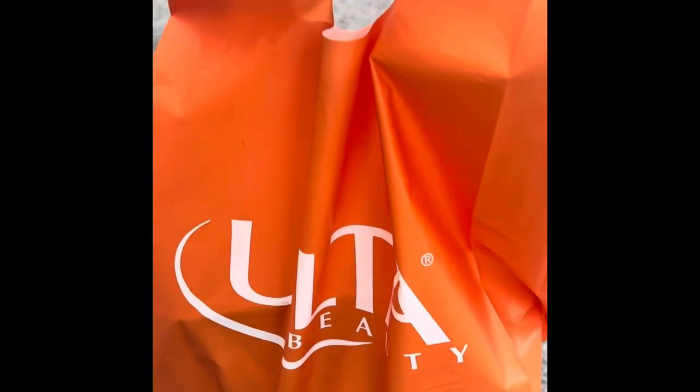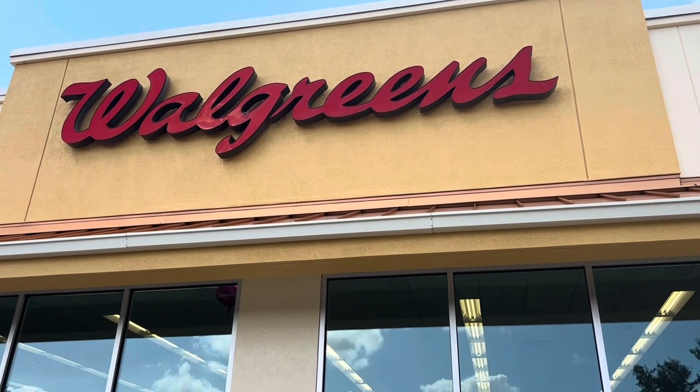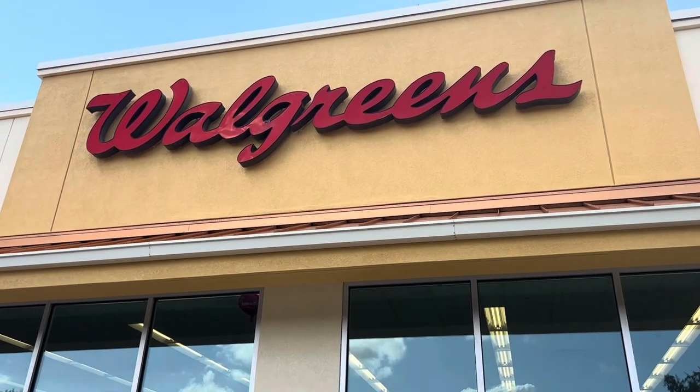I just left Ulta — I'll show you everything I got at home. But for now, our next stop is Walgreens. I'm here at Walgreens and we're shopping for some new beauty products, so let's go see what they have inside.